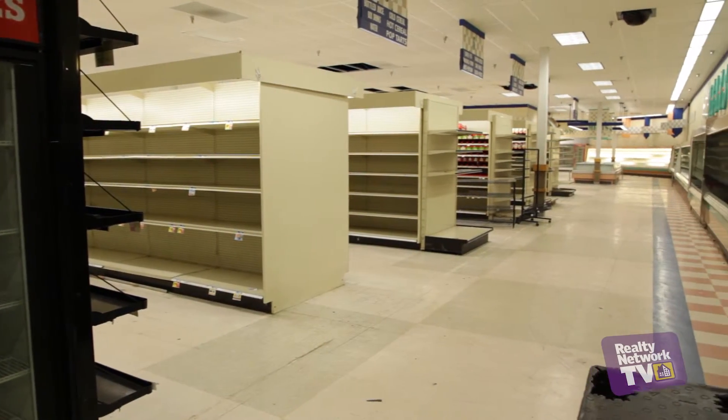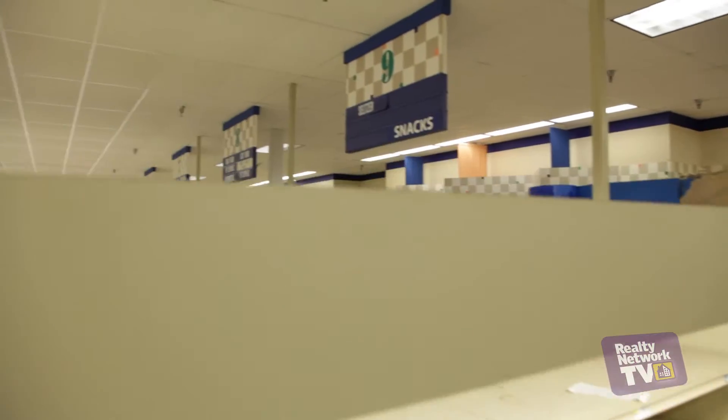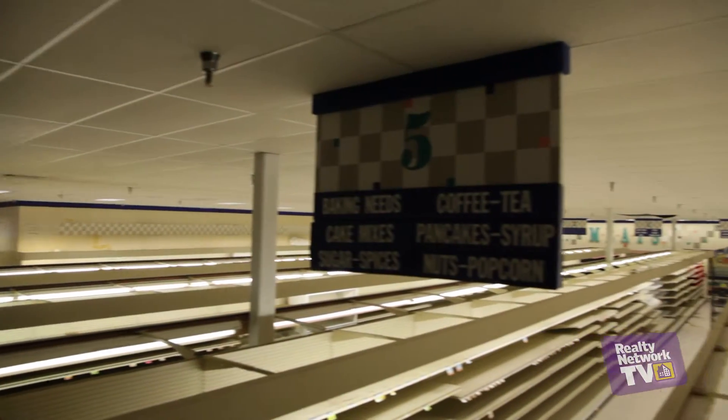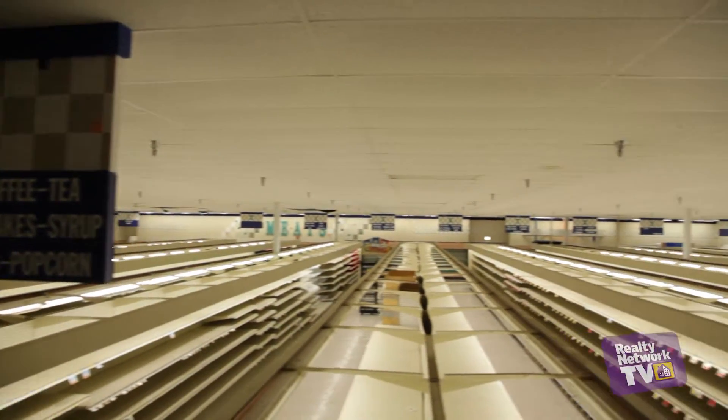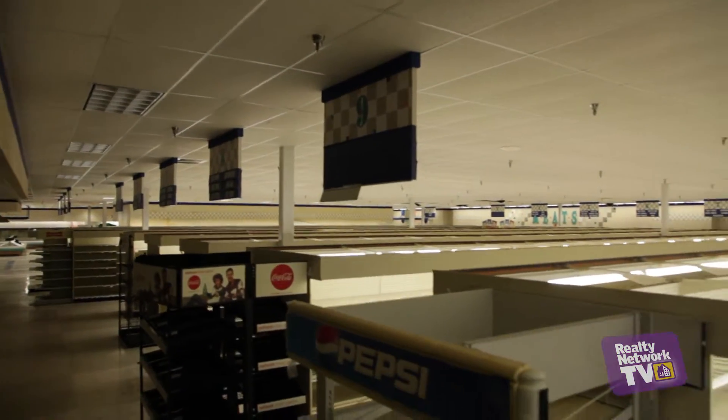One of the primary features of this building is that it can be subdivided down from almost 35,000 square feet into approximately 10,000 square foot spaces. Along with wide column spacing, sprinklers, high ceilings, and drive-in doors, this would be the ideal location for your next business.